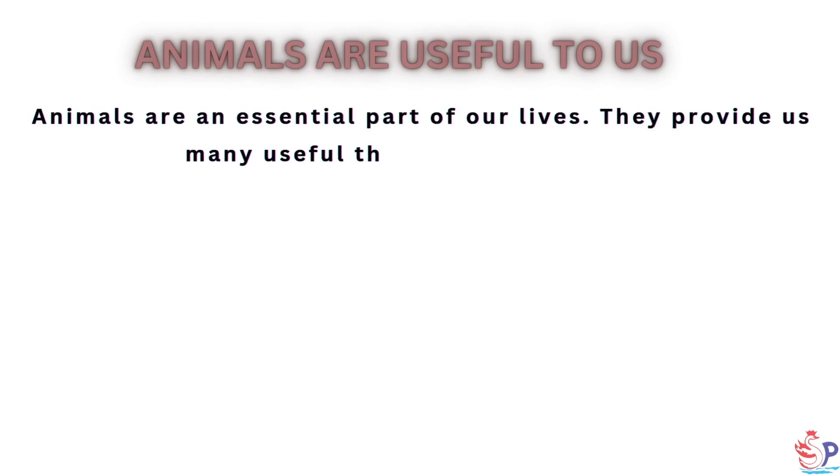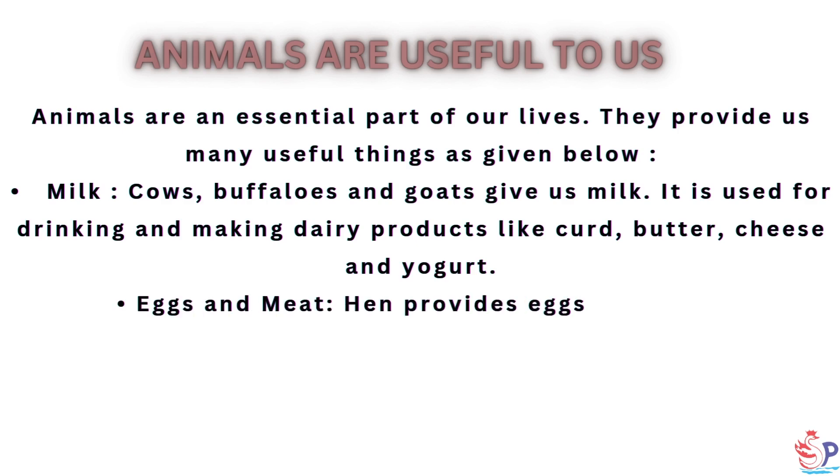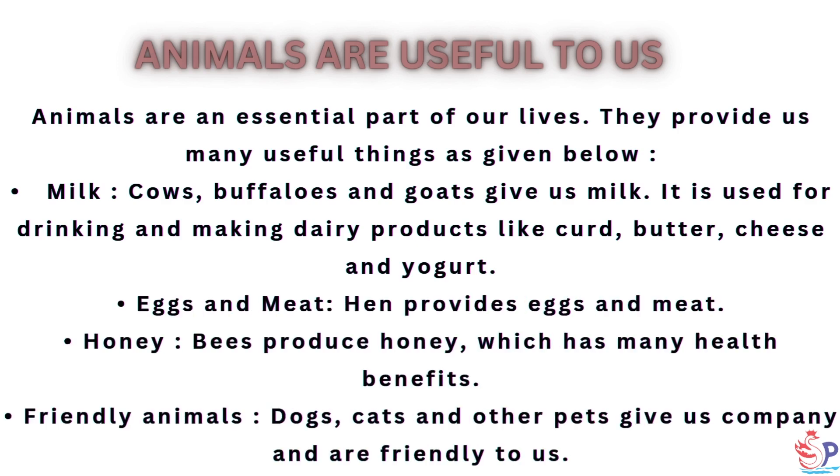Animals are useful to us. Animals are an essential part of our lives. Cows, buffaloes and goats give us milk, which is used for drinking and making dairy products like curd, butter, cheese and yogurt. Hens provide eggs and meat. Bees produce honey, which has many health benefits.